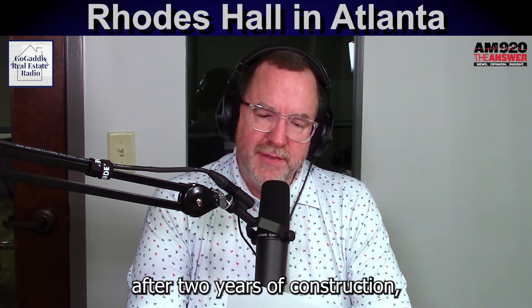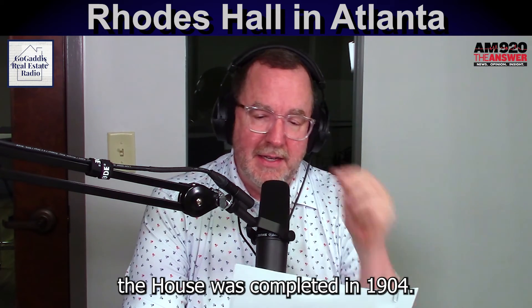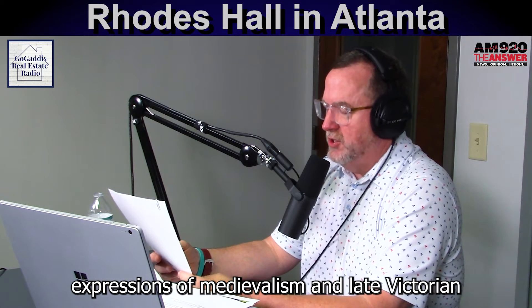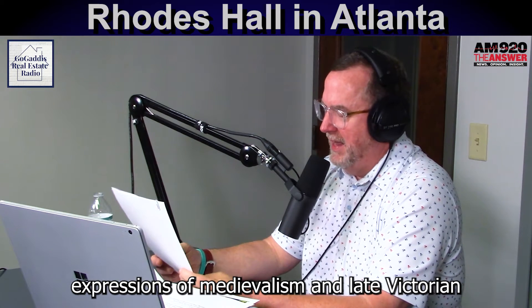After two years of construction, the house was completed in 1904. Rhodes Hall is one of the finest intact expressions of medievalism and late Victorian architectural design in Atlanta.